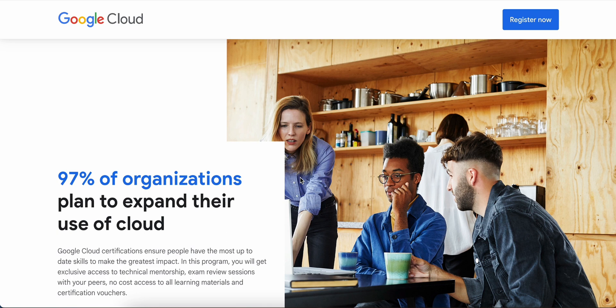I would highly recommend this program for everyone who is a beginner to Google Cloud, as you are going to get a lot of benefits. That's everything I wanted to cover in this video. If you are liking the content I'm creating, please consider subscribing and sharing it among your friends — thank you, and I will see you in the next one.